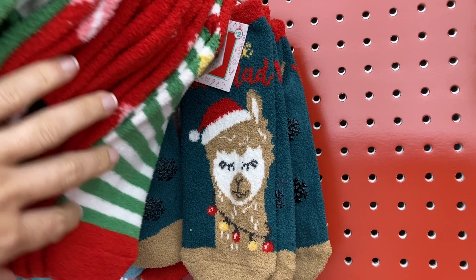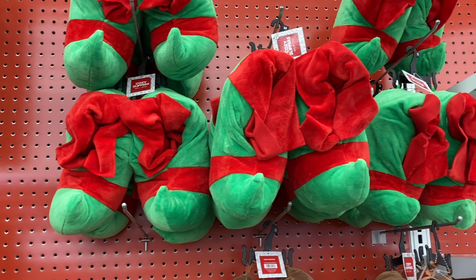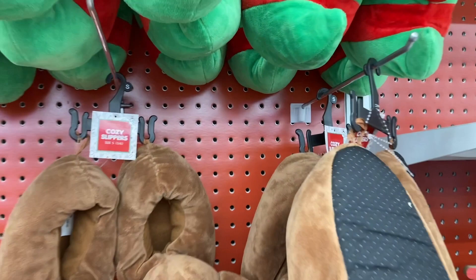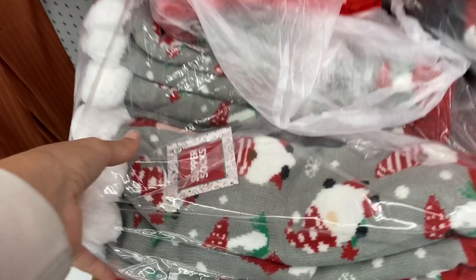And then they have these elf slippers — I thought these were so cute. They also have them available in the reindeer looking ones. And these were $5. Down here along the bottom they had some stuff still in bags — in these boxes they just had some more of these slipper socks that they haven't unpacked yet.